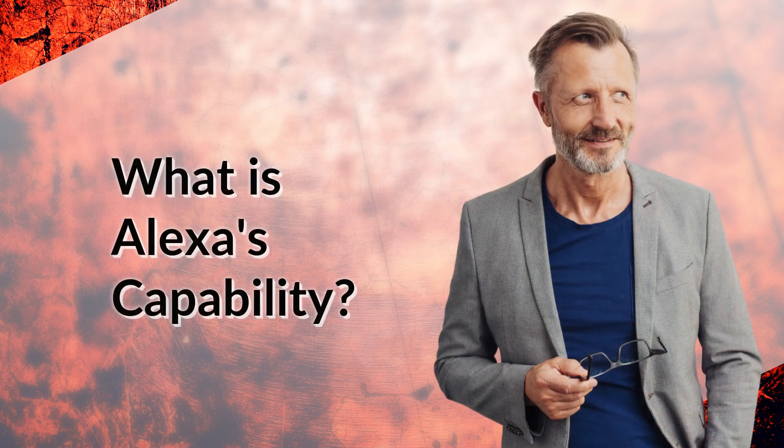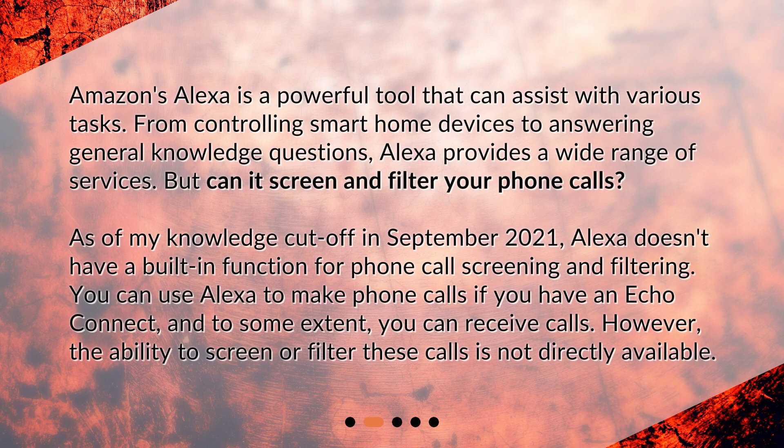What is Alexa's capability? Amazon's Alexa is a powerful tool that can assist with various tasks — from controlling smart home devices to answering general knowledge questions, Alexa provides a wide range of services. But can it screen and filter your phone calls? As of my knowledge cutoff in September 2021, Alexa doesn't have a built-in function for phone call screening and filtering. You can use Alexa to make phone calls if you have an Echo Connect, and to some extent you can receive calls. However, the ability to screen or filter these calls is not directly available.